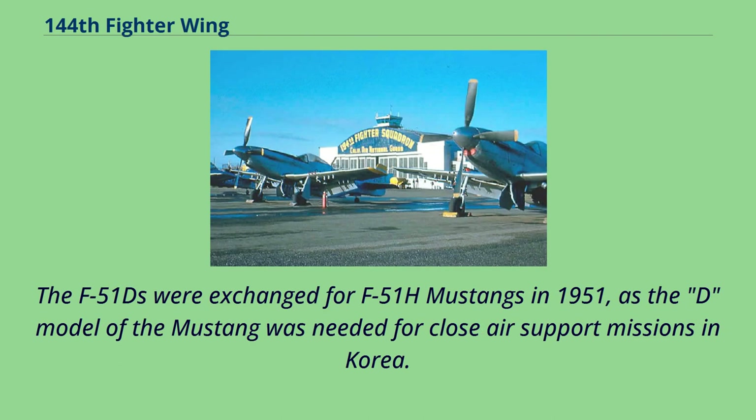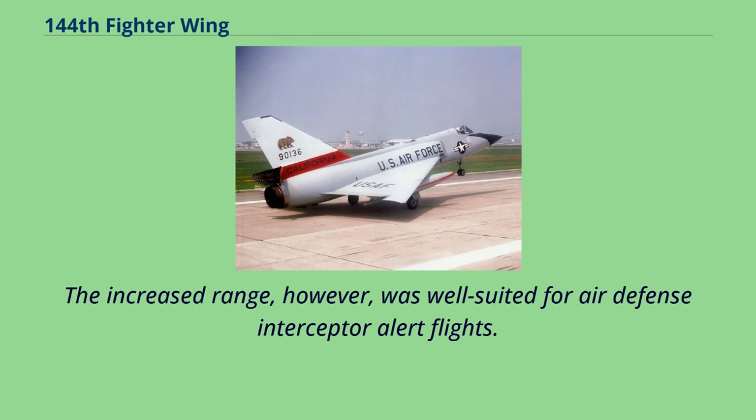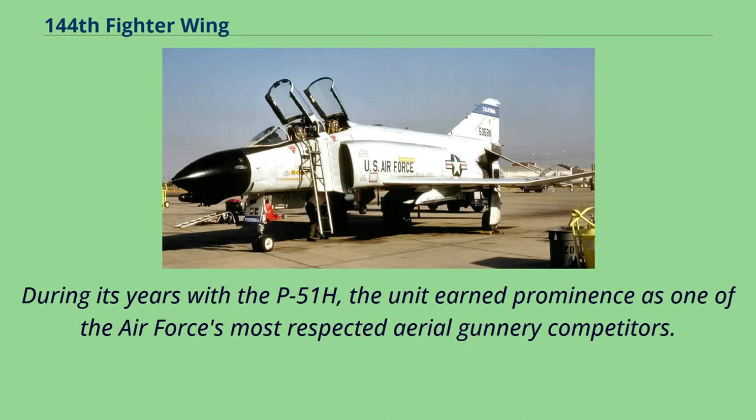The F-51Ds were exchanged for F-51H Mustangs in 1951, as the D model of the Mustang was needed for close air support missions in Korea. The F-51H was a very long-range version of the Mustang, which was developed to escort B-29 Superfortress bombers to Japan, but was not considered rugged enough for use in Korea. The increased range, however, was well-suited for air defense interceptor alert flights. During its years with the F-51H, the unit earned prominence as one of the Air Force's most respected aerial gunnery competitors.